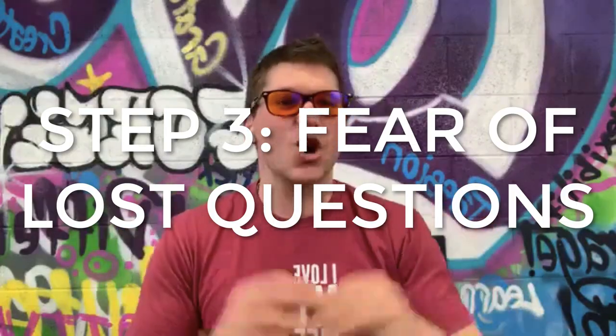Step number three is what's called your fear of loss questions — your soft selling or your spin selling. There are two major parts: part one is what do they expect from you when they hire you, and part two is where are they going and what is the goal they're looking to obtain. These are powerful questions that fearless agents use to get the sellers selling themselves on working with you and selling themselves on why the other agent is the wrong choice. If you get great at these questions through fear of loss, you will naturally get more contracts signed.